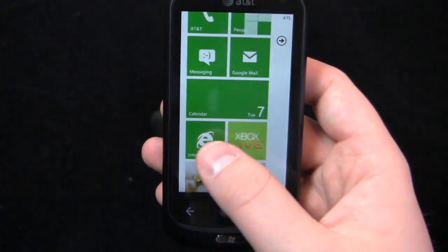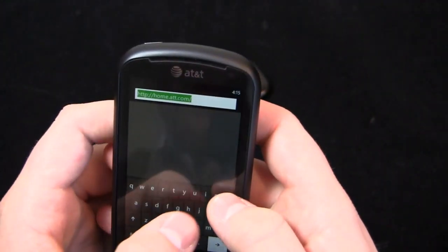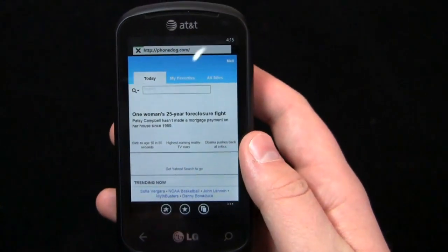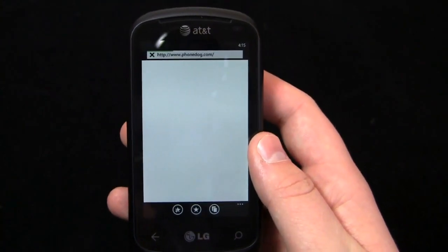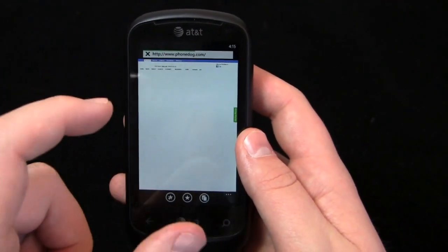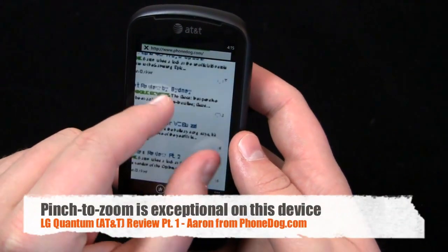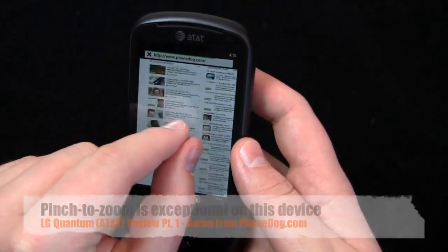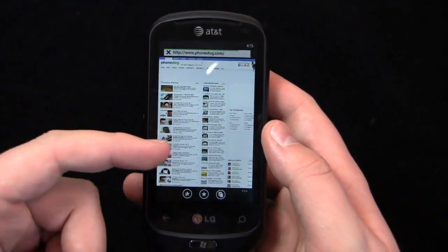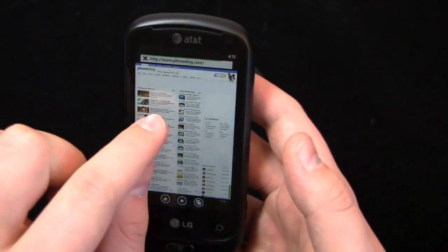Let's take a look at the browser. I've been so impressed with browser performance in my other videos. Granted, there's no Flash on these devices yet, but we can see PhoneDog loading — and I've been impressed with how quickly it loads. The pinch to zoom is just phenomenal on Windows Phone 7: incredibly smooth, very fast. Personally, I'd trade Flash any day for the consistently fast performance of the Windows Phone 7 browser.